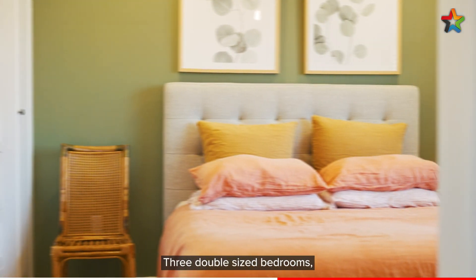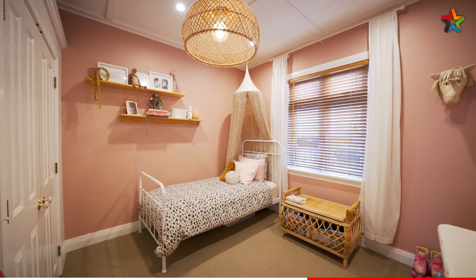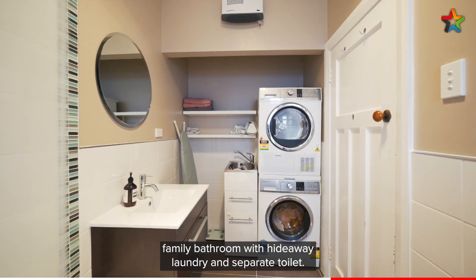Three double-sized bedrooms, family bathroom with hideaway laundry, and separate toilet.